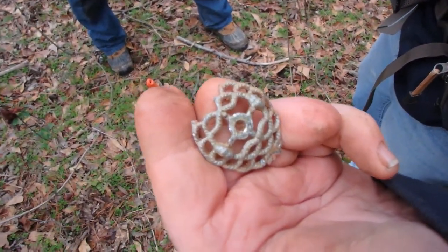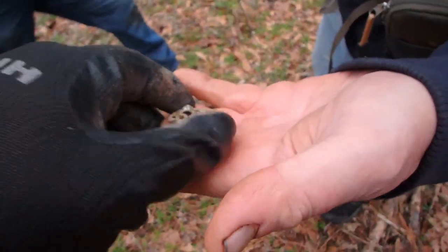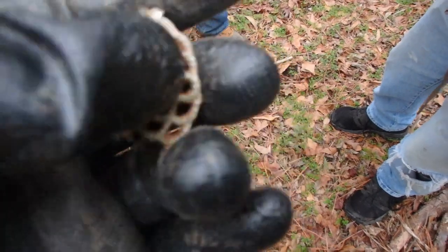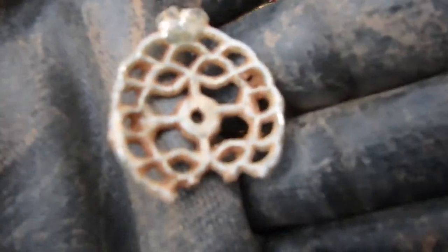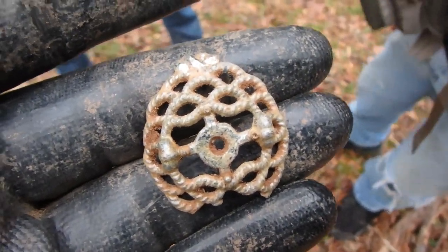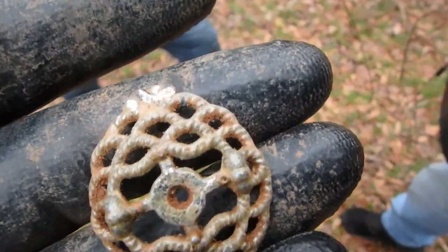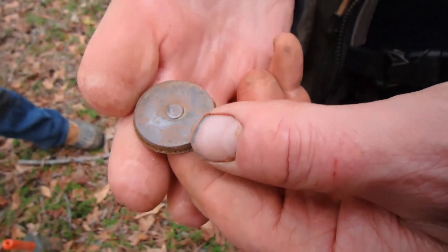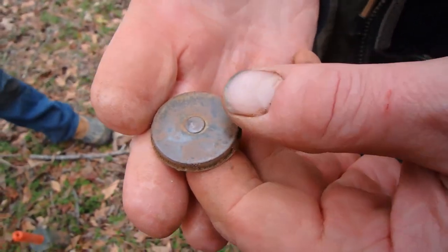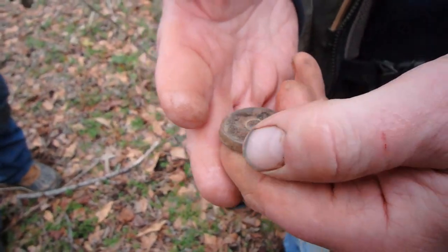Bill found something kind of interesting. I don't know what it was — I don't know if it was a lady's pin. That has something in the middle there, but I don't see any place where a pin would have attached on the back. I don't know if it was something that was put on something else for decoration. This thing was next to it — almost in the same hole. Feels like plastic. It's weird. We're finding weird stuff anyhow.